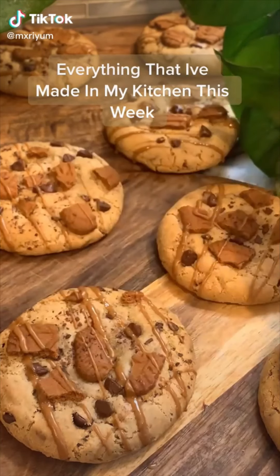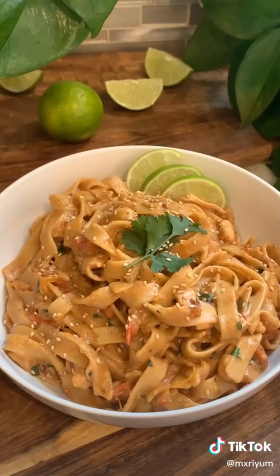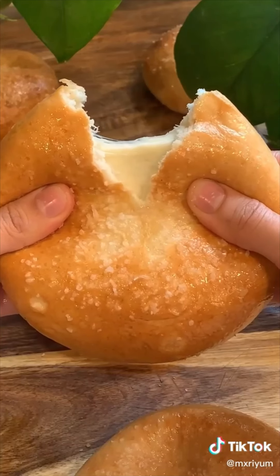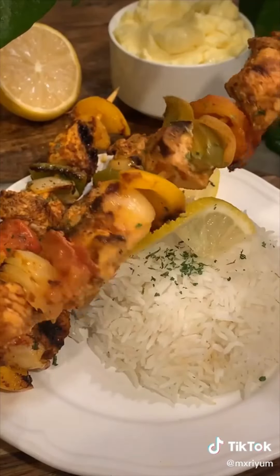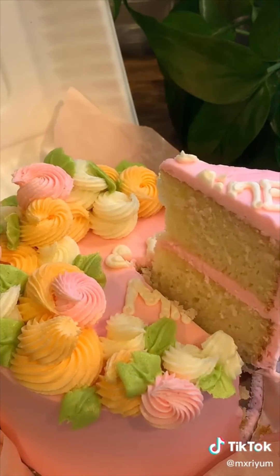Here's everything that I've made in my kitchen this week. My favorite thing has to be these cookie butter stuffed chocolate chip cookies. Here's some spicy peanut noodles with chicken. And these mozzarella stuffed pretzel buns — the cheese pull on these made me so happy. I also made some shishtawook, otherwise known as chicken kebabs, served with rice and garlic sauce. Here's some sweet and sour chicken tenders. And lastly, I posted episode 2 of my cake series. All the recipes are on my page, and I can't wait for next week.